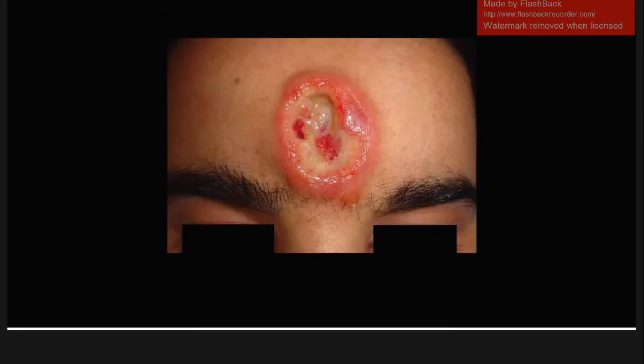This next one is a gumma. This is a chronic granuloma that can appear anywhere on the body and is a sign of tertiary syphilis. It takes a lot of different appearances depending on where it's located. So remember: this is a gumma, and it's a sign of tertiary syphilis.